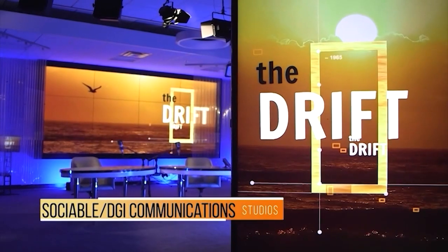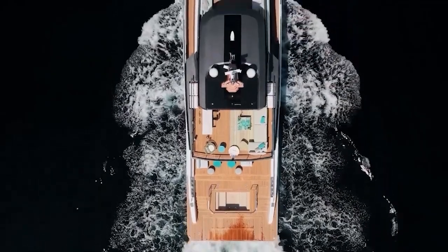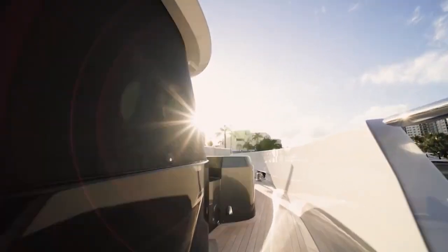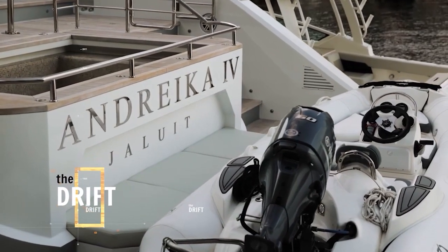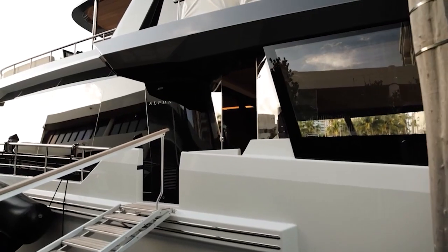Hey Drifters, The Drift comes to you from our sociable DGI Communications Studios. Our own Mr. Yachts Nick Cardoza is spending some time in Florida with the founder of Alpha Custom Yachts aboard this 102-foot, $8.5 million beauty. I just came up here to see this new Alpha 102 Spritz. Alpha is a newcomer to the superyacht market coming out of Turkey, one of the world's top yacht-producing countries. They've taken a lot of design cues from actual superyacht owners and applied them to their entire product line.